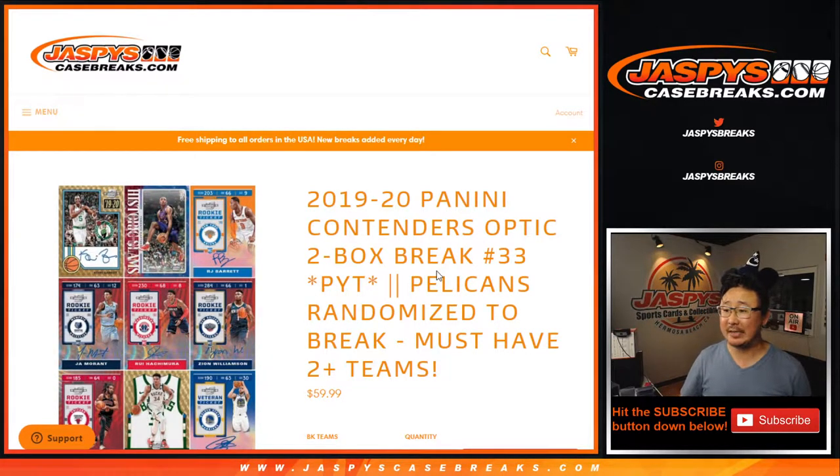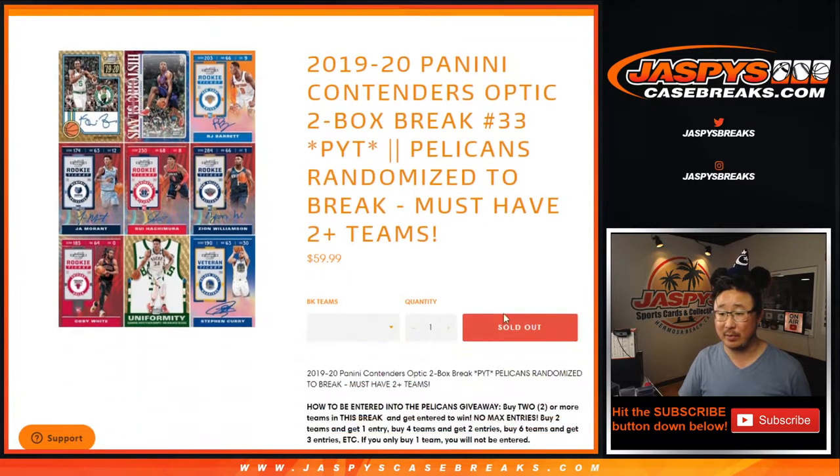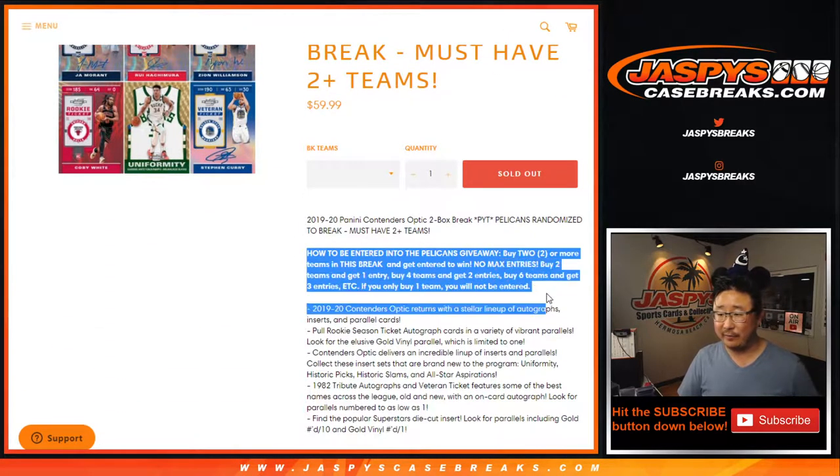Hi everyone, Joe for JaspiesCaseBreaks.com, coming at you with 2019-2020 Panini Contenders Optic Hoops. Pick Your Team number 33, with the Pelicans randomized to someone in the break if you follow the instructions here.